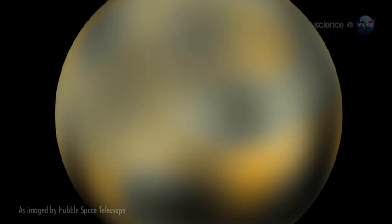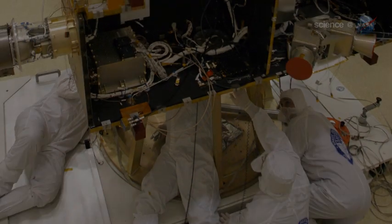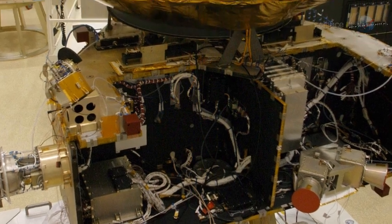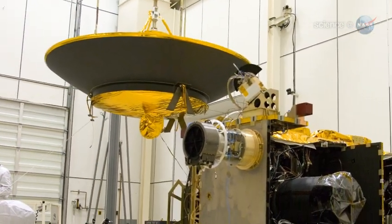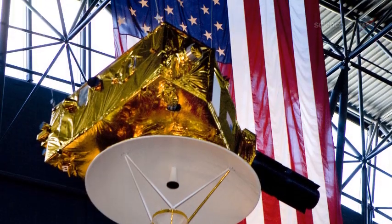And it's never been explored. Indeed, no spacecraft has ever visited Pluto or any dwarf planet in the outer solar system. This is a whole new class of worlds, says Stern. To understand the solar system, we need to understand worlds like Pluto.